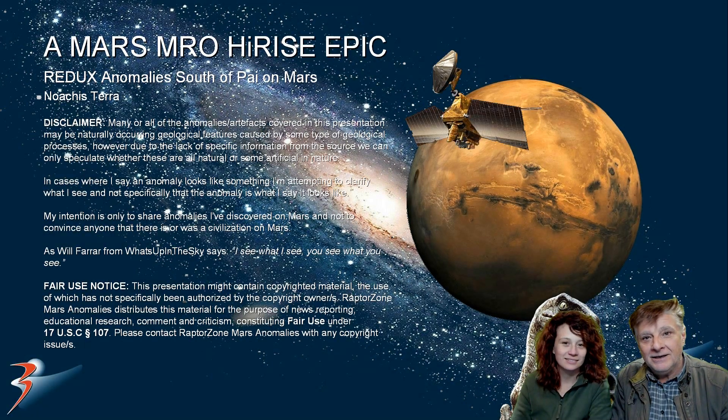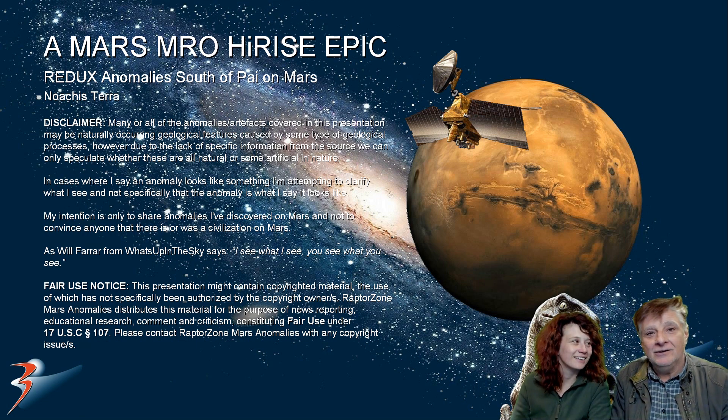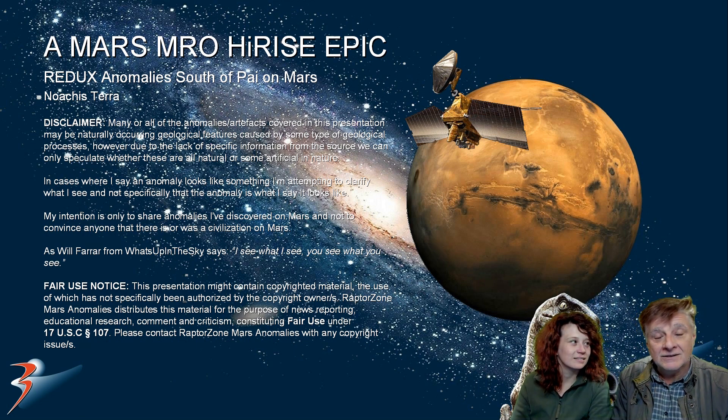Hello everybody and welcome back. We are joined this time by the lovely Miss Michelle in person. Hello everyone. I'll be showing you anomalies I've featured across a couple of videos in the past. These are at a site just south of Pi.